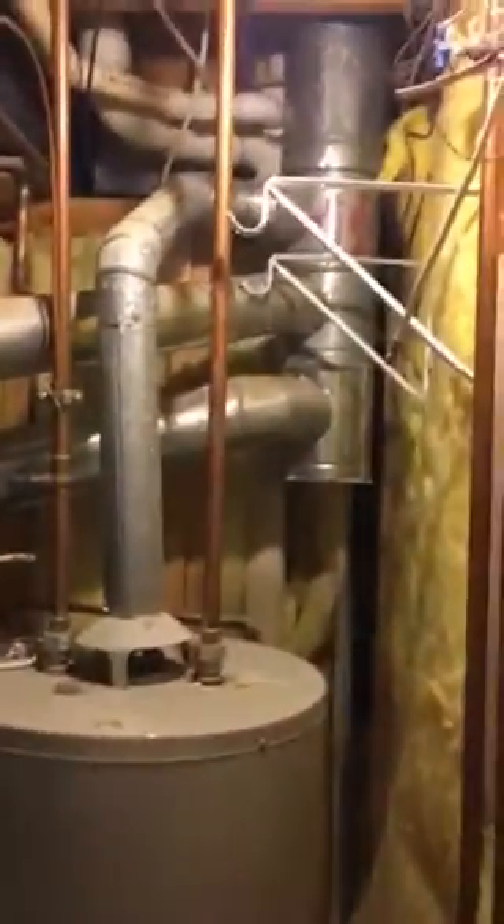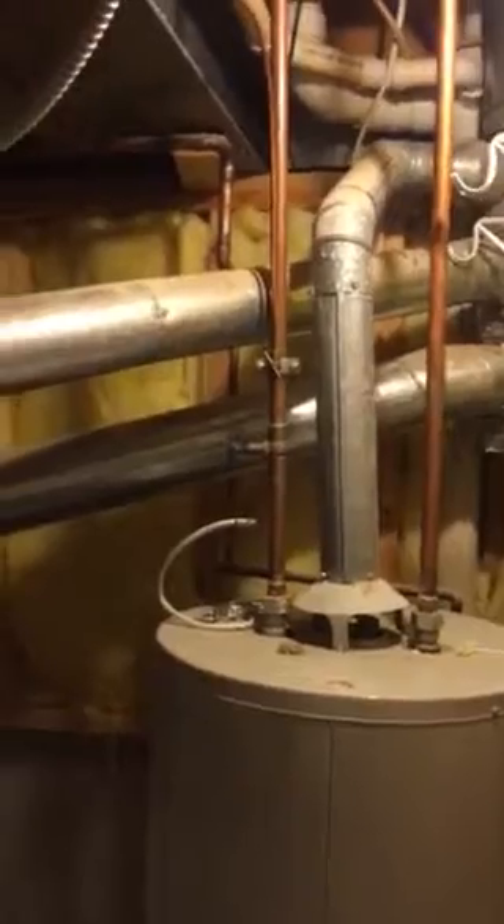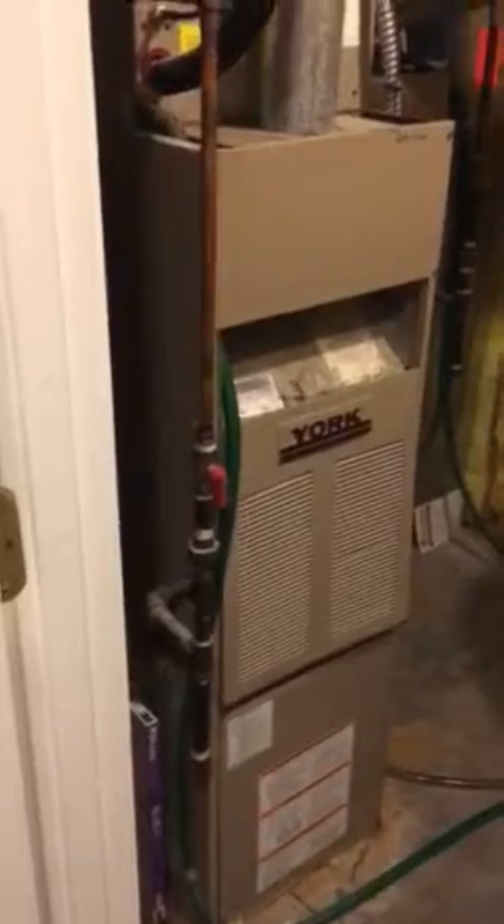Venting goes right up through the chase out the ceiling. There's no option for a 95% furnace — we have to go back with an 80% furnace because we are in a central closet and there's nowhere to vent a 95% furnace. The gas line comes in on the left side, so make sure it's left-oriented.